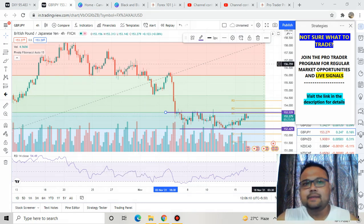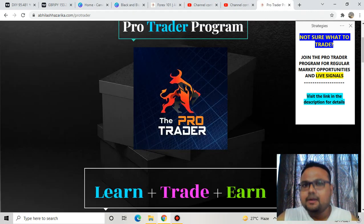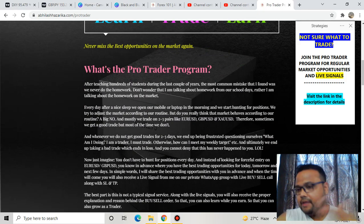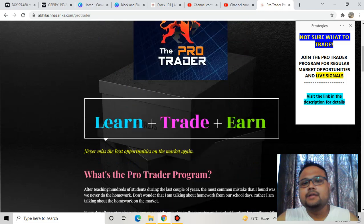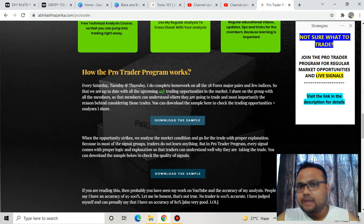Recently, around two months ago, I launched a Pro Trader Program where I share the best trading opportunities plus one or two live signals on a daily basis. If you want to know more, check out my website for all the information, including why you should join, the benefits, and downloadable samples. If you liked the video, please press the like button. Bye!